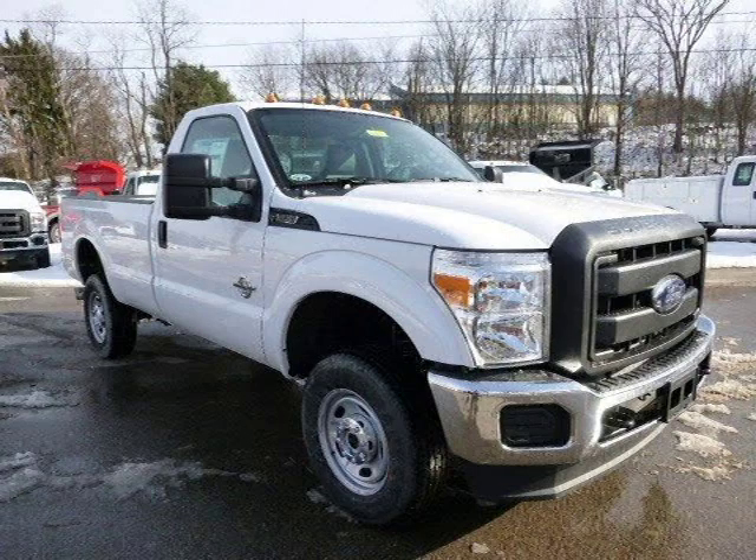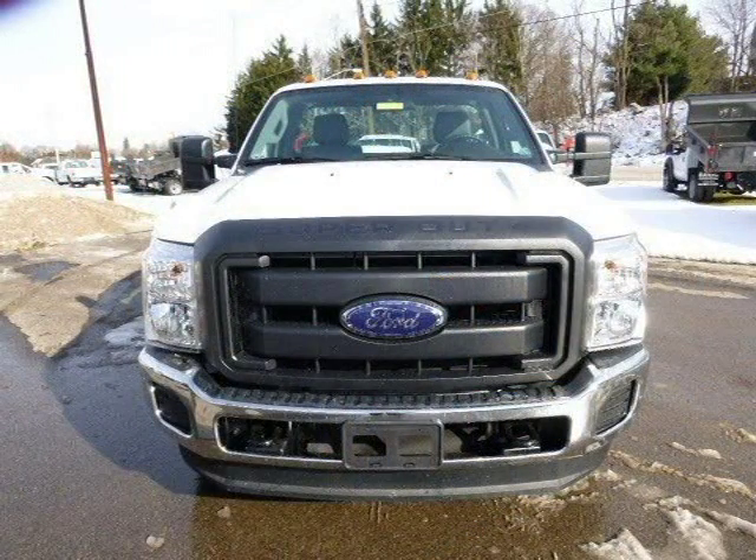This 2014 Ford F-350 is located in Zelienople, Pennsylvania and has 2 miles on it.